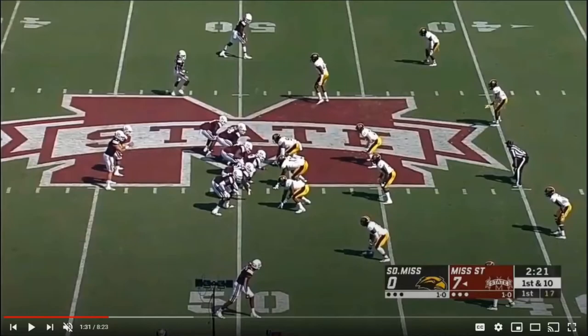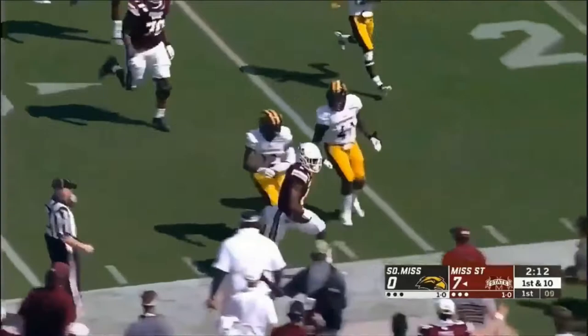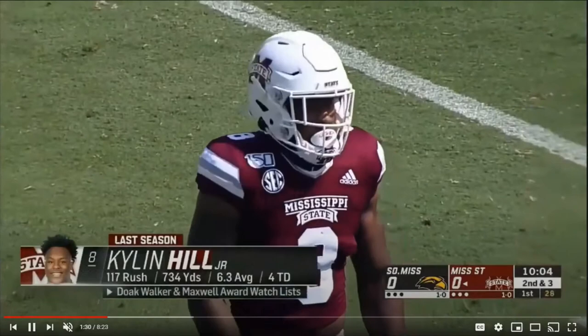Southern Miss vs. Mississippi State now. Watch Hill on another inside zone run — get into the next level and just make defenders miss tackles. Leaps over a defender there. His movement skills, his ability to force these missed tackles is just super impressive.